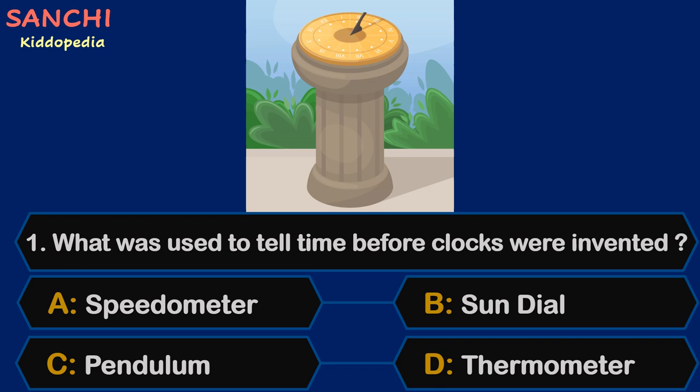Question 1. What was used to tell time before clocks were invented? Speedometer, Sundial, Pendulum, or Thermometer?